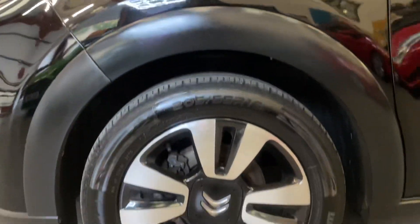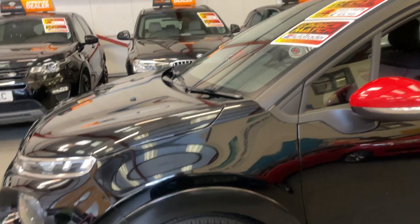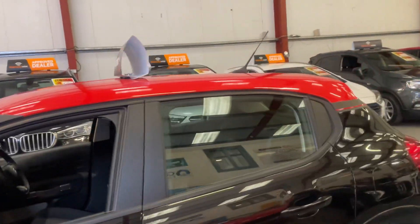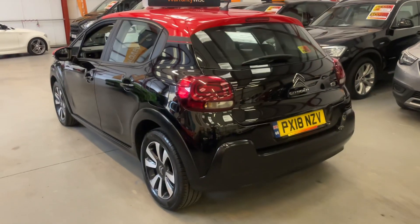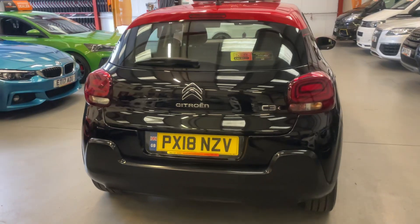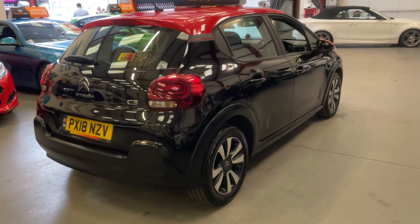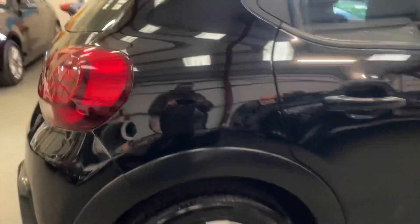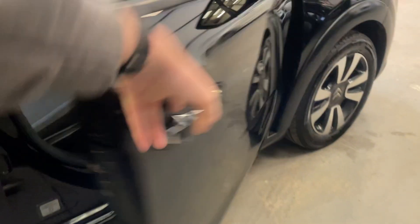We've got the diamond cut alloy wheels in excellent condition with good tyres all around, the electric mirrors and the privacy glass. As we come around, you can see it is in excellent condition inside and out, and all the wheels are in as-new condition — they've not long been refurbished.